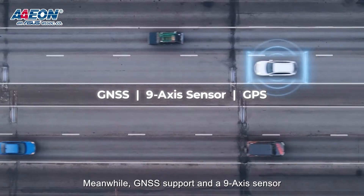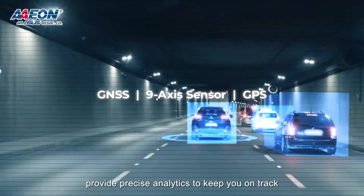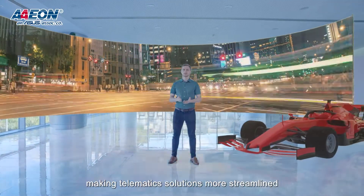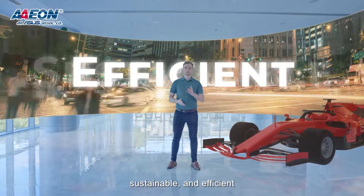Meanwhile, GNSS support and a 9-axis sensor provide precise analytics to keep you on track. Our vehicles become part of the IoT ecosystem, making telematics solutions more streamlined, sustainable and efficient.